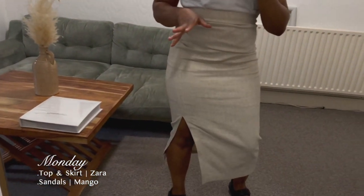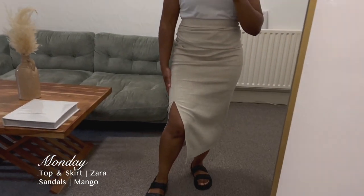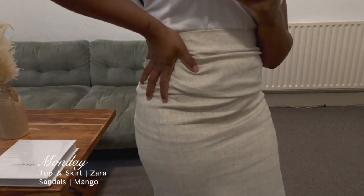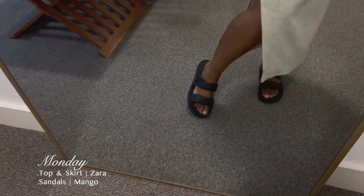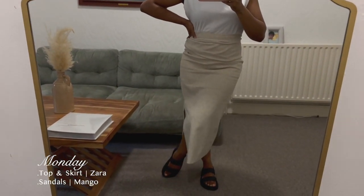The skirt is from about two years ago, or maybe last year — I'm not sure. It's like a linen beige coloured skirt. My sandals are from Mango, from last year. This is my work outfit for today.